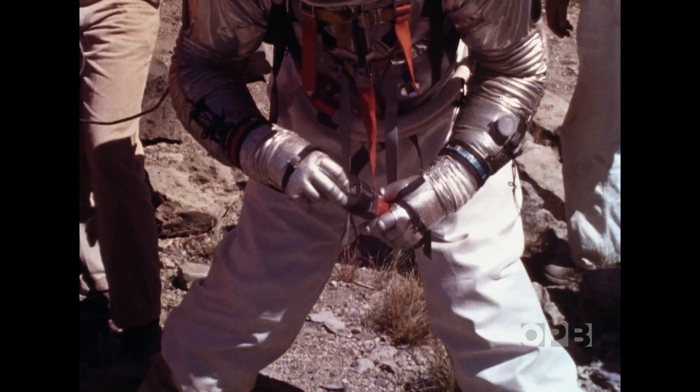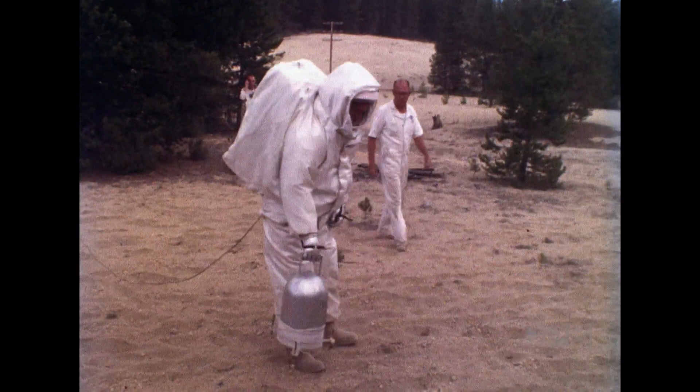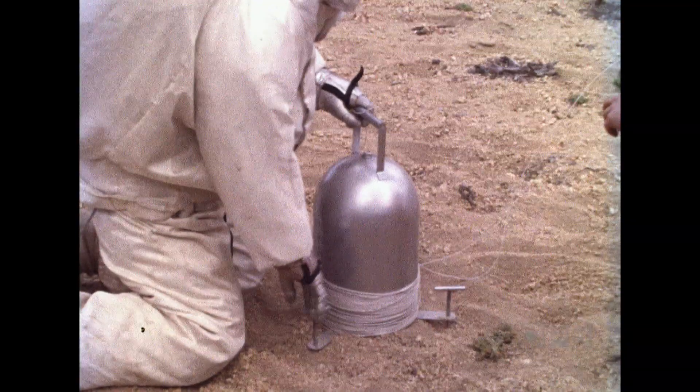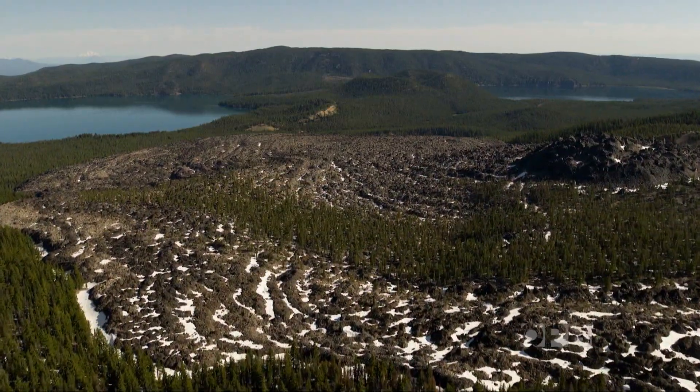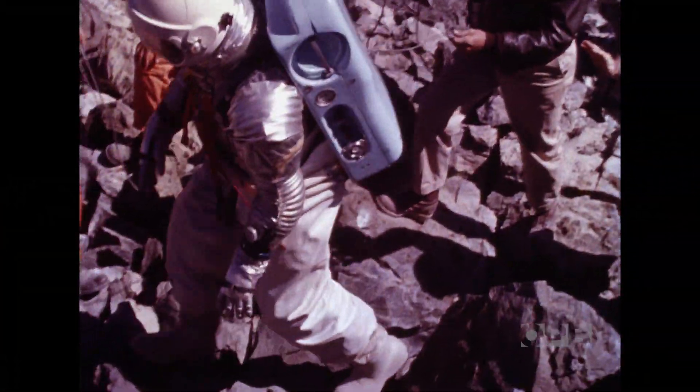What observations do you make, how do you put out instruments, and where you would choose to put out instruments were important. If you based yourself in Bend, it was a fantastic place to go and see these classic volcanic features in a very, very small area.